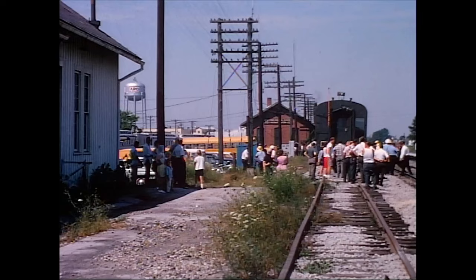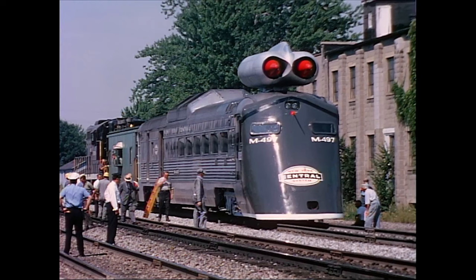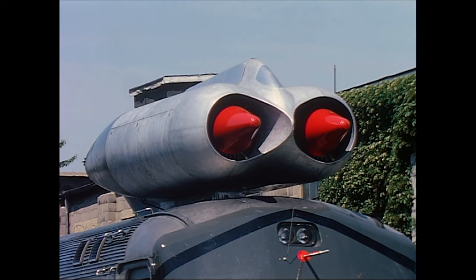The jet car was named the Pride of the Central. The technology for this experiment was a pair of General Electric J47 aircraft jet engines in a twin-pod nacelle mounted on the roof of the RDC car. These jet engines provided thrust to move the car. There was no other propulsion mode for the test vehicle.